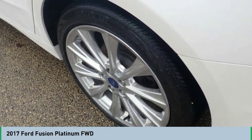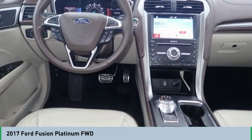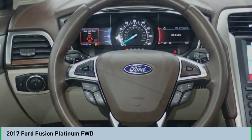Wouldn't you look great in this vehicle? Stop in today and see for yourself. Take care. Thank you.